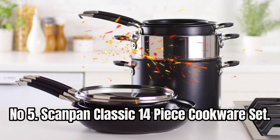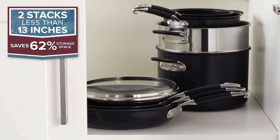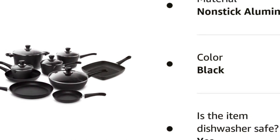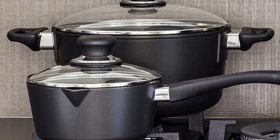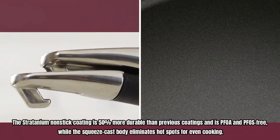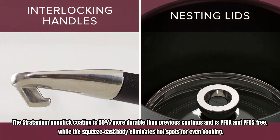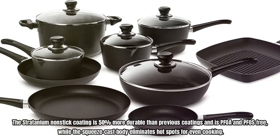Number 5: ScanPan Classic 14-Piece Cookware Set. The ScanPan cookware set includes 8-inch, 10.25, and 12.5-inch skillets, a 10.5-inch square grill pan, and several saucepans and lids. The Stratanium non-stick coating is 50% more durable than previous coatings and is PFOA and PFOS-free, while the squeeze-cast body eliminates hot spots for even cooking.